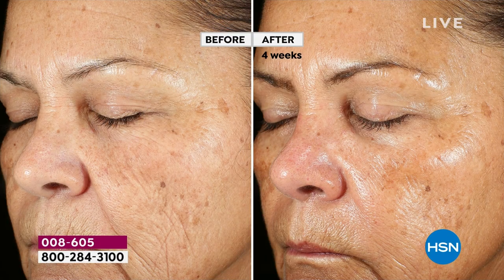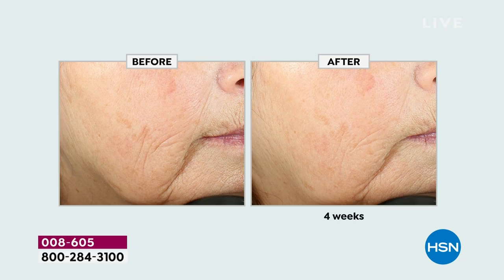We took a natural retinol - the Bakuchiol oil - and we've really been changing people's skin with it. When you look at the before and afters, we're talking about this plant-based retinol that helps target aging and fine lines. Look at the overall brightness of her skin. People want something that's going to give them real results - you're seeing real results from real science.